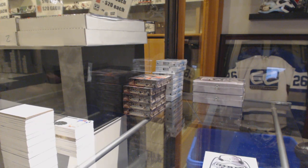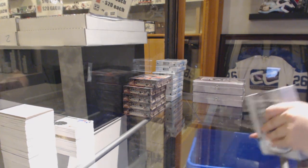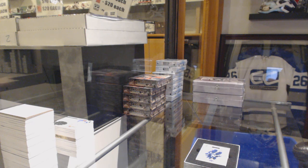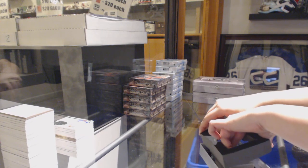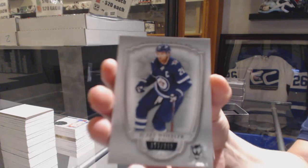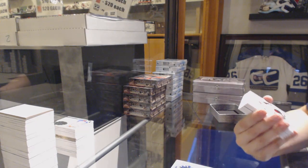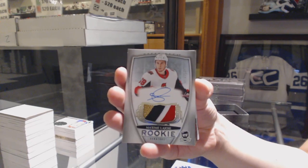All right, halfway through folks. We've got number 249 base for the Jets, Blake Wheeler. Rookie Patch Auto, number 249, for the Ottawa Senators, Maxime Lajoie.